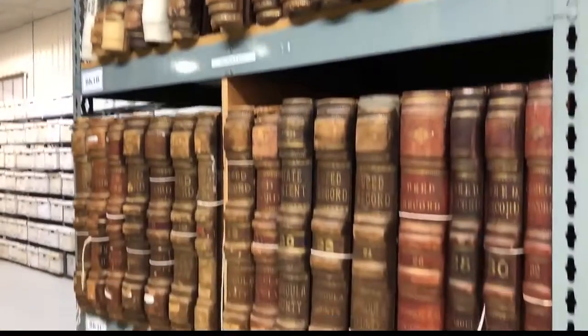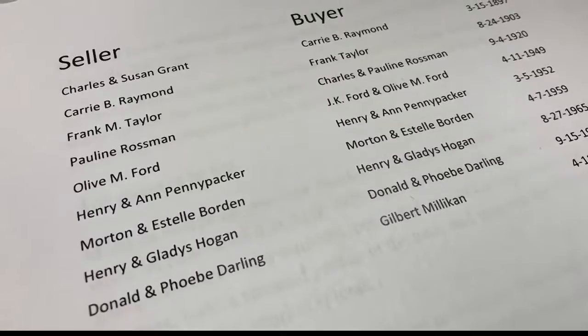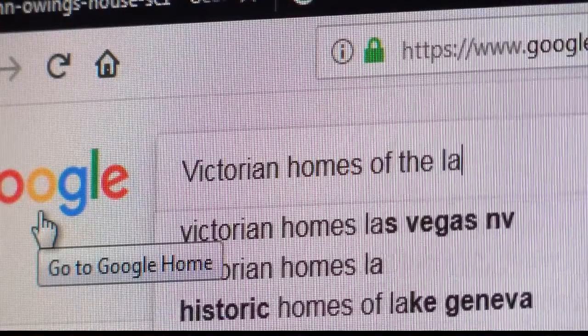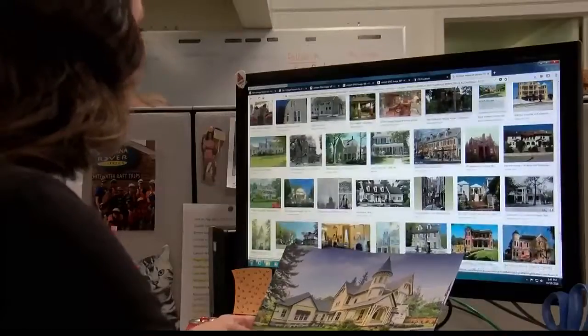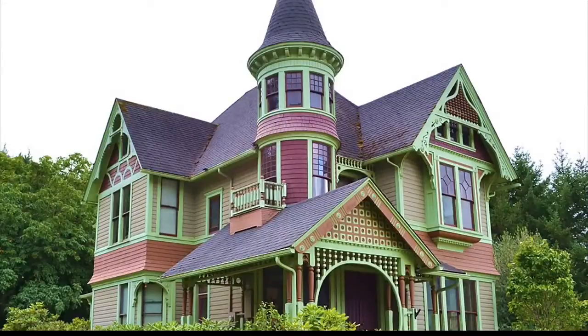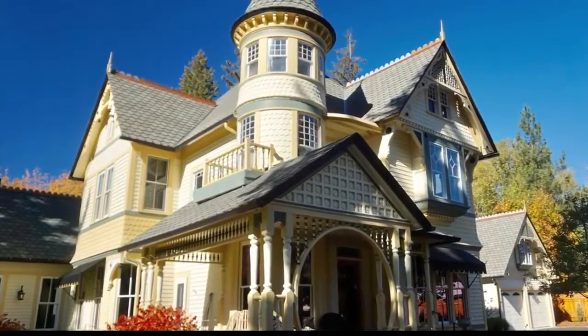After a trip to the Missoula County Records Department, where I got a list of the house's owners for the past 120 years, I googled old Victorian homes of the late 1800s. After pages and pages of images comparing this house to other pictures, I finally found this Queen Anne home in Oregon — they call it the Drain Castle. Look closely: that's the same architecture as the Raymond House.